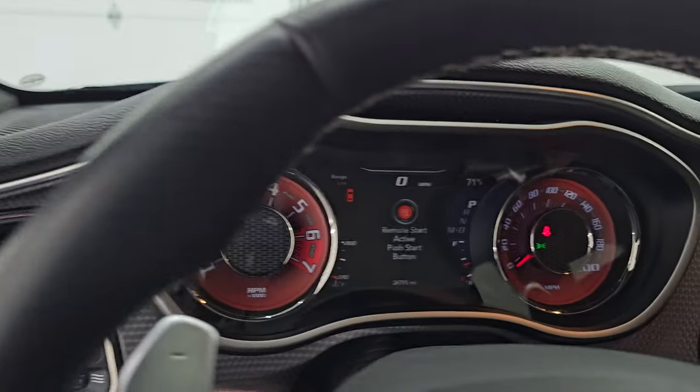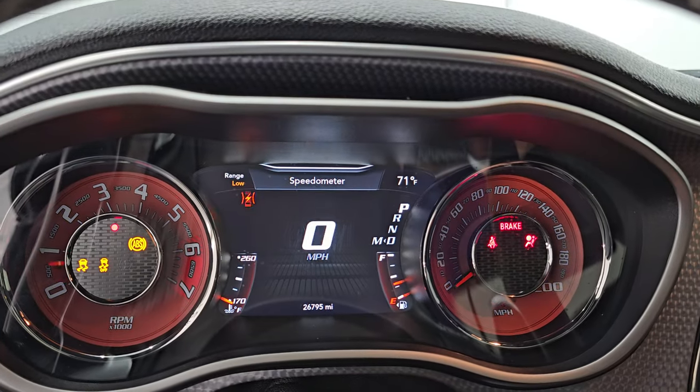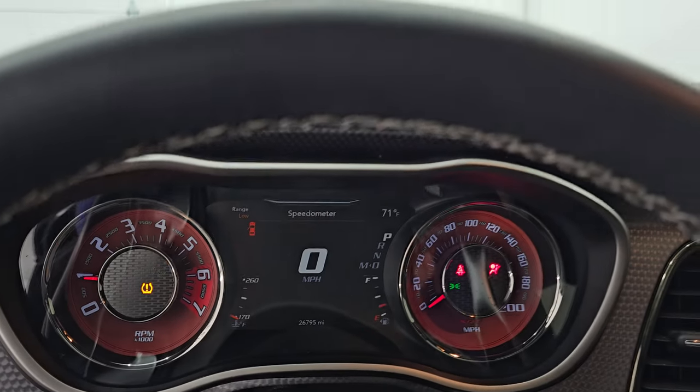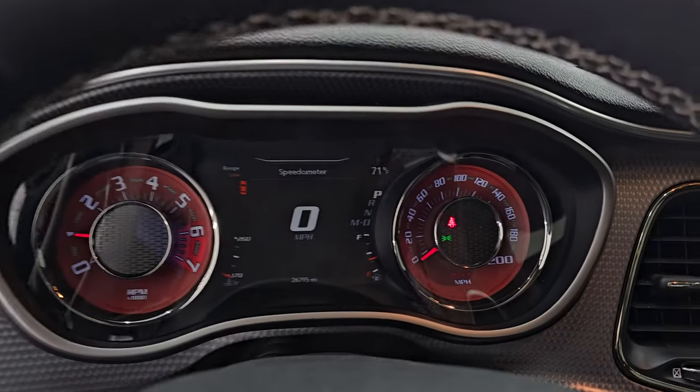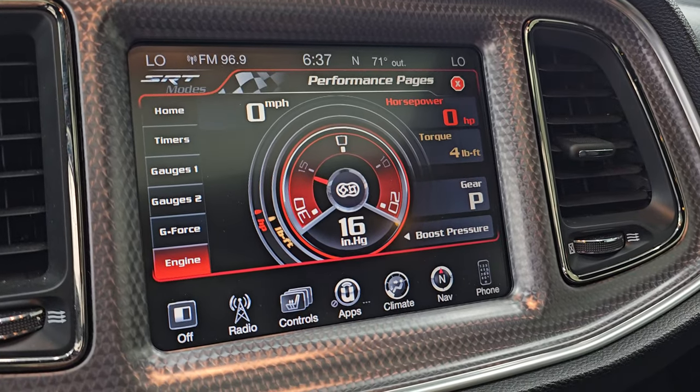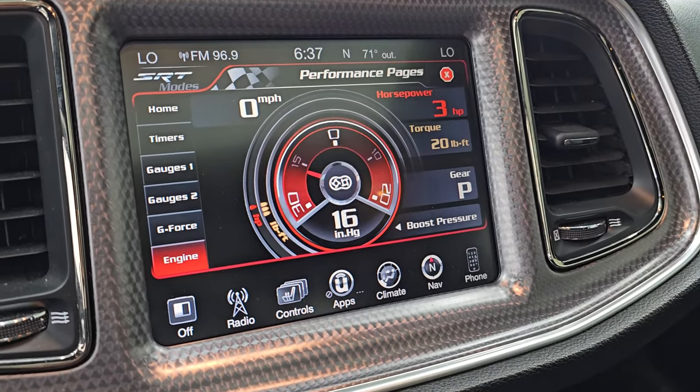Now we have to officially start the car. Turn those lights on, and now we can look under the hood — but you can see no check engine lights or anything like that, and your engine specs are working.